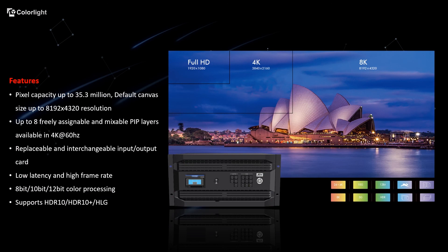Let's take a look back at Z8's main features. It's an all-in-one box which sends, supplies, and is capable of eight freely assignable and mixable picture-in-picture layers available in 4K at 16Hz. With full-format 4K input and 8K large output, Z8 can bring you an excellent display effect.